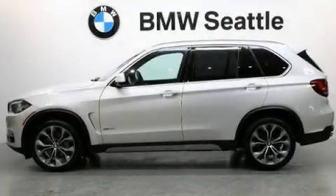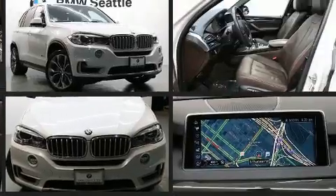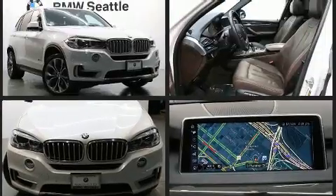You can expect a lot from the 2017 BMW X5. With fewer than 35,000 miles on the odometer, you'll be sure to appreciate this model's condition and value. Under the hood, you'll find a six-cylinder engine with more than 300 horsepower.